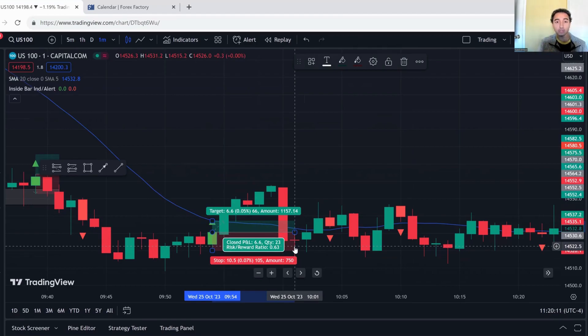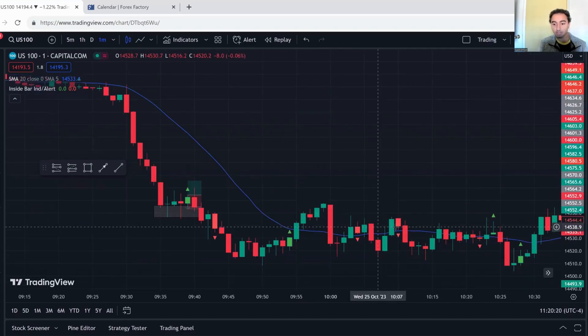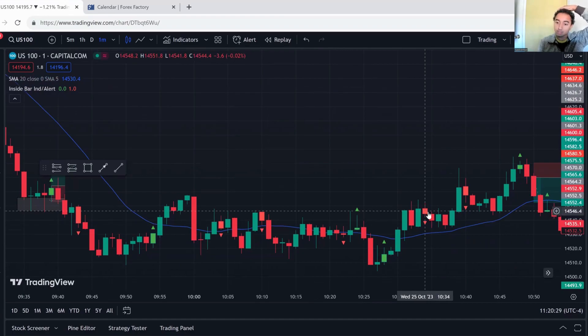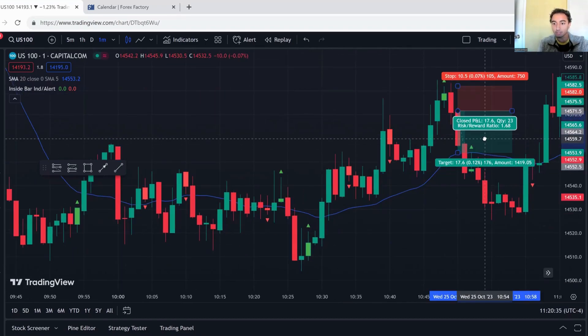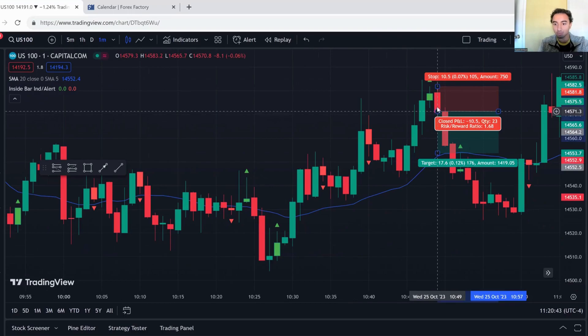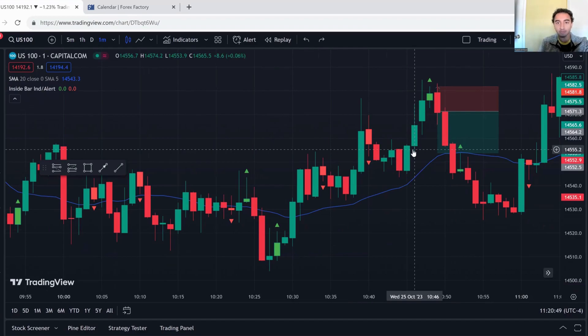If the risk-to-reward is less than one, I'm going to lose more than I make — it makes no sense to take it. That's why I skipped several setups. You'll notice many of the ones I skipped were winning trades, and I didn't take them anyway. The trade I actually ended up taking had a 1.68R ratio — though it would have been closer to 2R if I hadn't gotten a bad fill. Can't do anything about that.